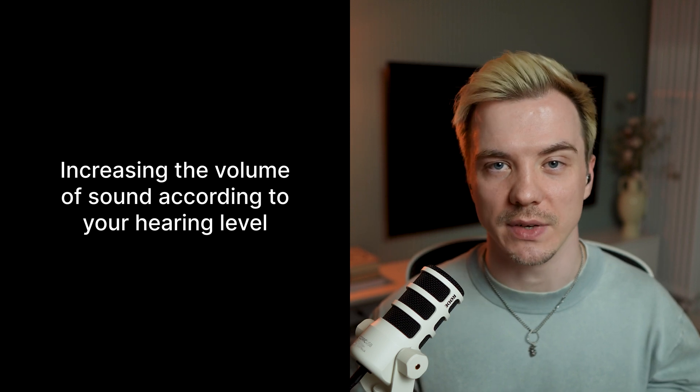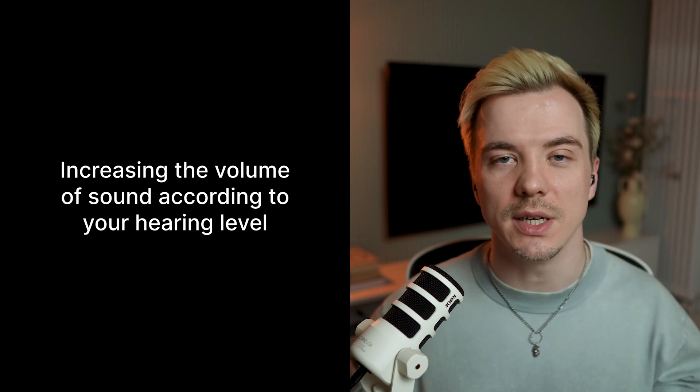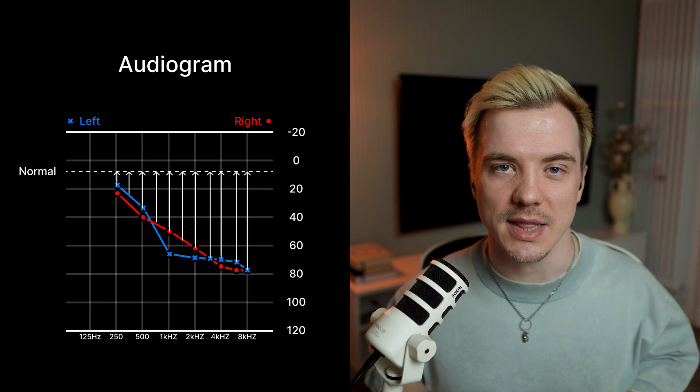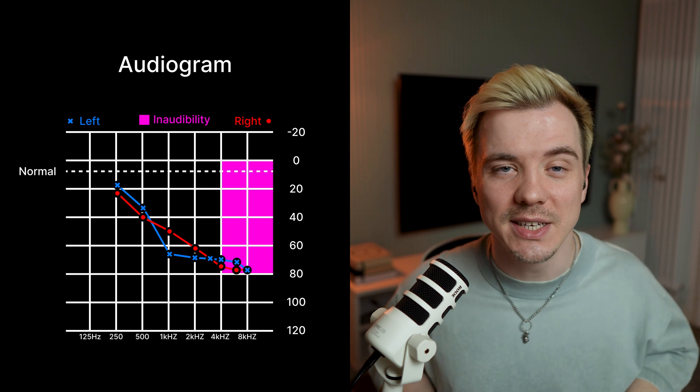The first and most obvious benefit is increasing the volume of the sound according to your hearing level. When you go to the doctor and test your hearing, you'll get what's called an audiogram. This shows your hearing level across different frequencies, and the doctor sets up your hearing aids by increasing the volume for each frequency to reach a normal level. Fun fact — I couldn't even hear birds chirping before I got my first hearing aids, because birds make high frequency sounds that I simply couldn't hear.